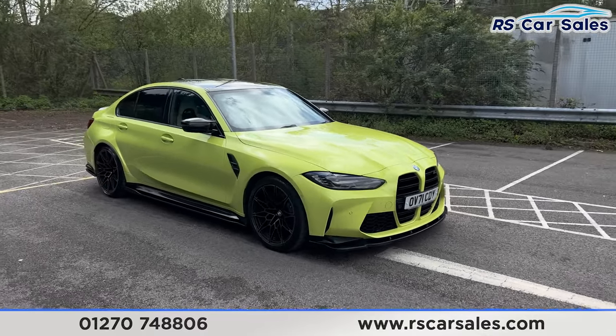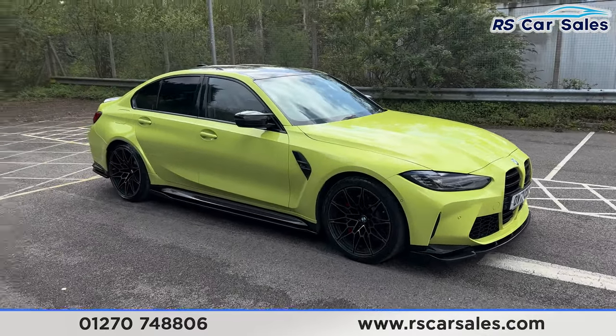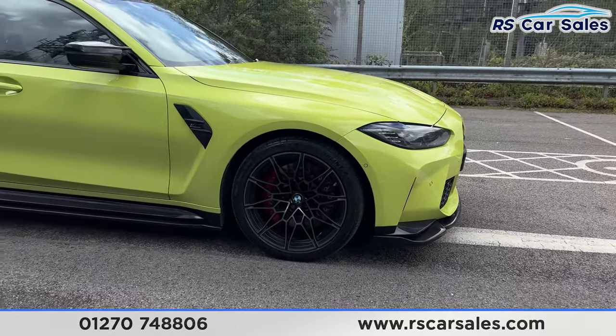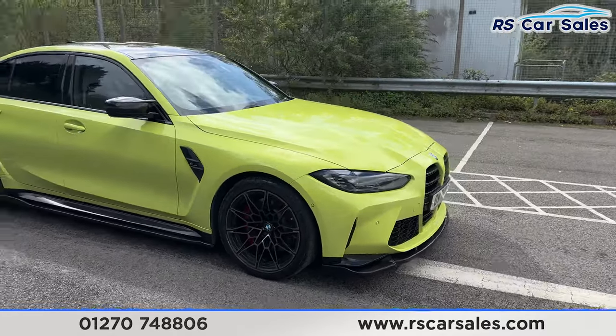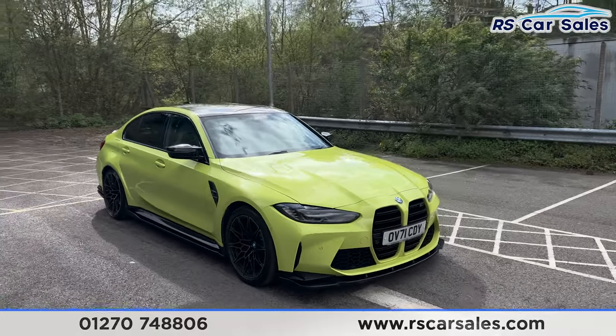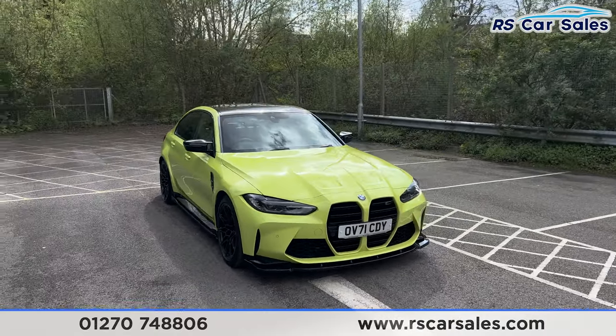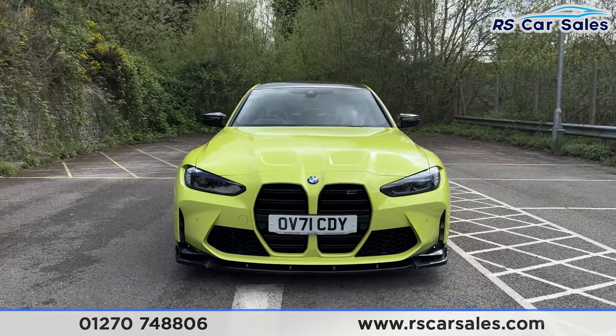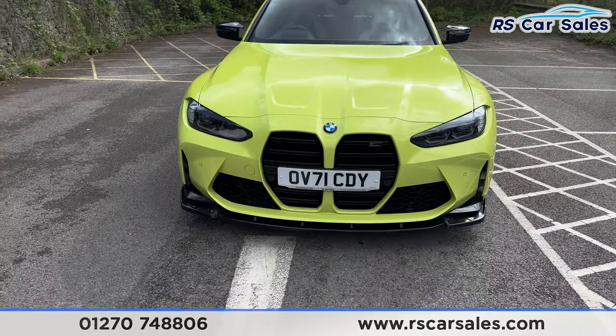We have the 19-inch alloy wheels at the front and 20-inch at the back. We have the red M Sport brake calipers. We also have the Sao Paulo exterior yellow paintwork, and the LED headlights with aggressive styling on the front end — it looks really mean.